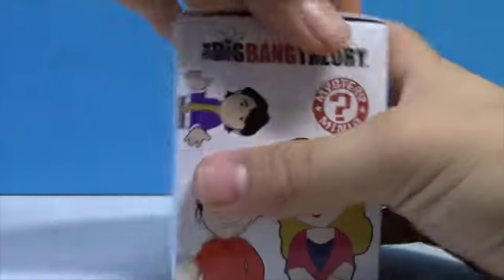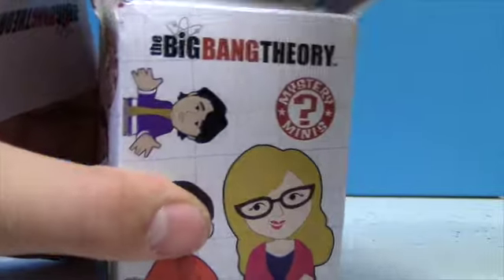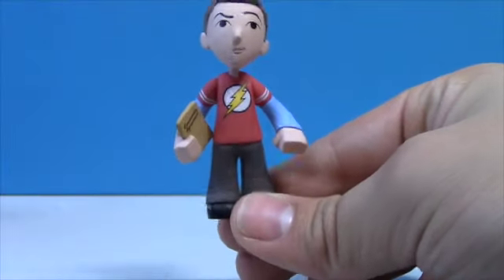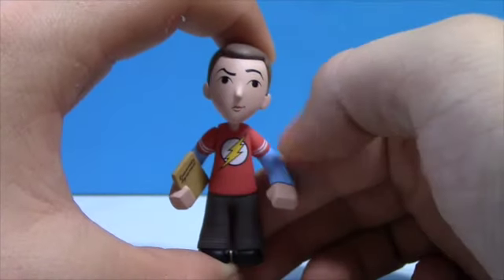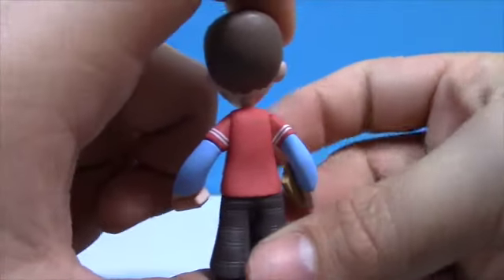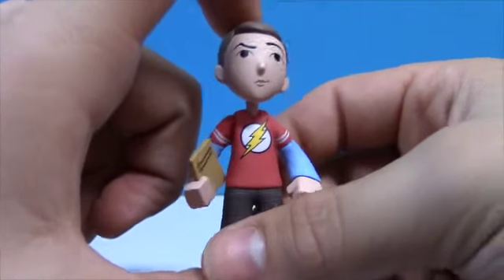Now let's open up the second Big Bang Theory Mystery Mini and see who we got. And we got a Sheldon! This guy is 2 in 24. Here's a look at Sheldon — very, very cool. You got a front view on him. He's got his Flash shirt on with his baby blue long sleeves, his checkered pants, and his running shoes. There's a side profile, back view. I was hoping for a Sheldon, and I'm glad I was able to get one.